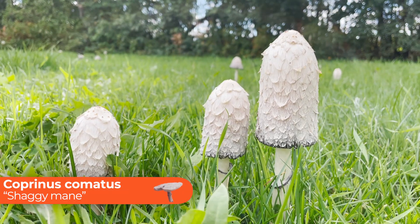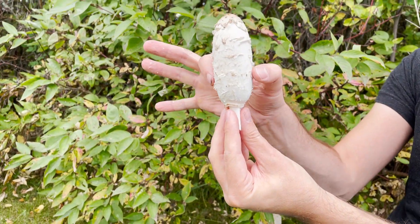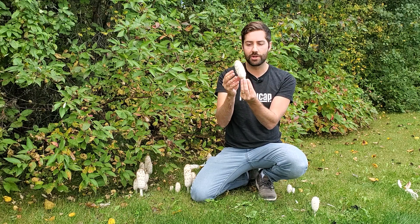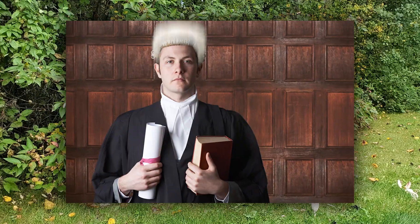The mushroom is Coprinus comatus, also known as the shaggy mane. You can see why it gets that name — it has this long cylindrical appearance and it has a shaggy look. It's also sometimes called the lawyer's wig, and you can kind of see why it has that name too.